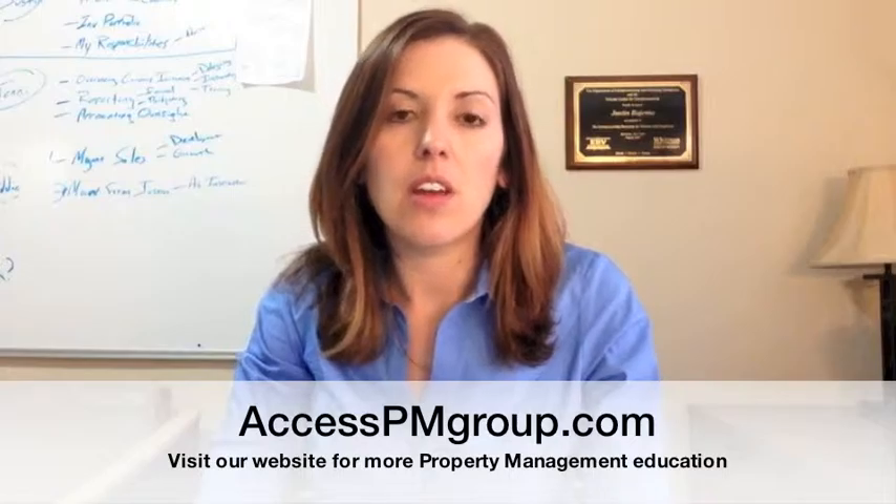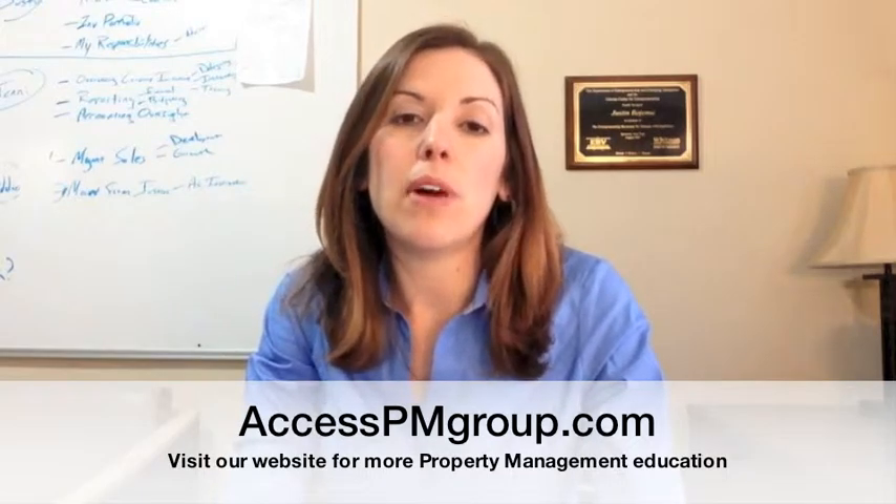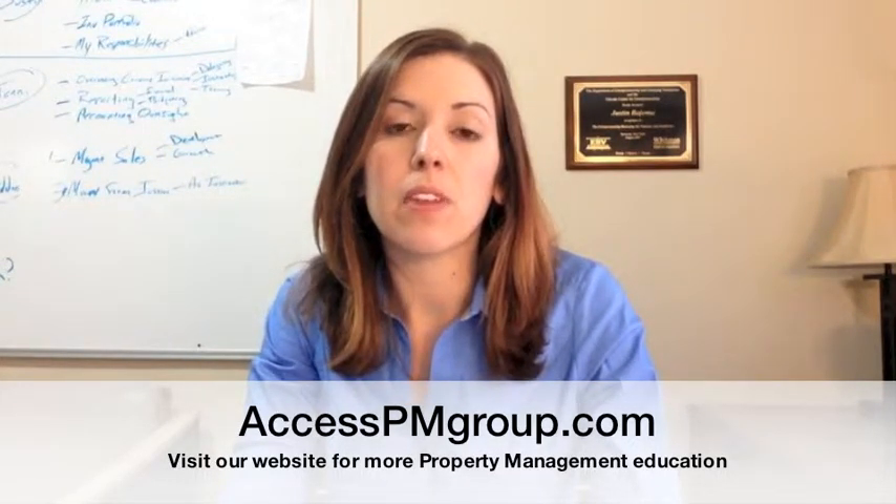Hi, Jennifer Badgema here with Access Property Management Group. Today I want to bring up a question that a lot of owners ask us. Usually it's the first question they ask us, and that is: what will my home rent for? They want to know what the market price is on their home — that's essentially what they're asking.